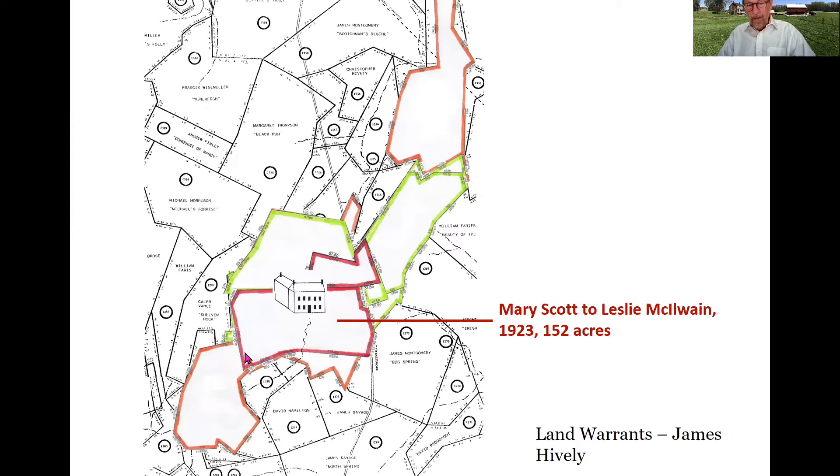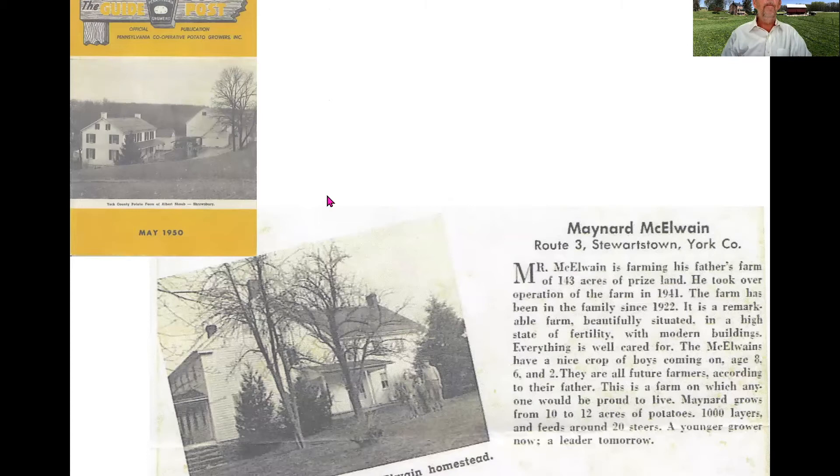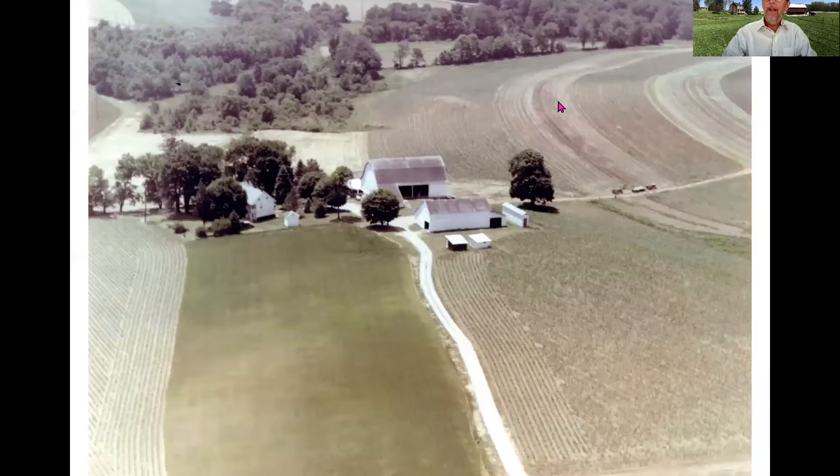This is the parcel of 152 acres with the house that Leslie MacIlwaine purchases. Leslie was a farmer. A bulletin from the Pennsylvania Cooperative Potato Growers notes they had a large crop of potatoes and were farming layer hens for eggs. Maynard MacIlwaine actually started running the farm operation in 1941 from his father and maintained it throughout the rest of his life. Here's what the farm looked like in the mid-20th century — a couple of aerial photographs showing the main house to the left with a small smokehouse in front, and the agricultural complex to the right of the access road.